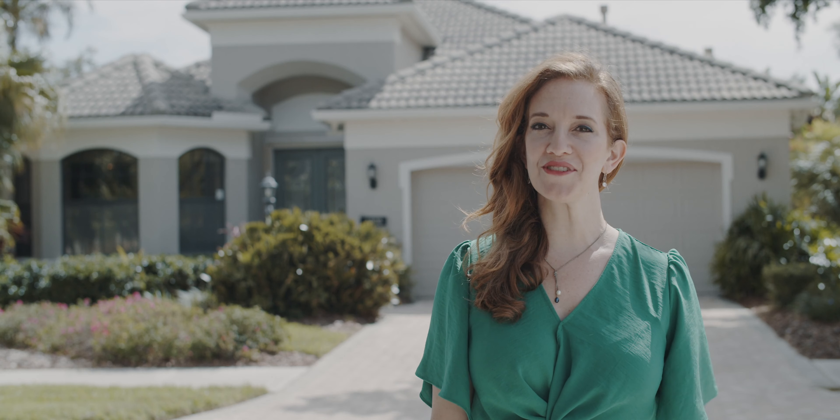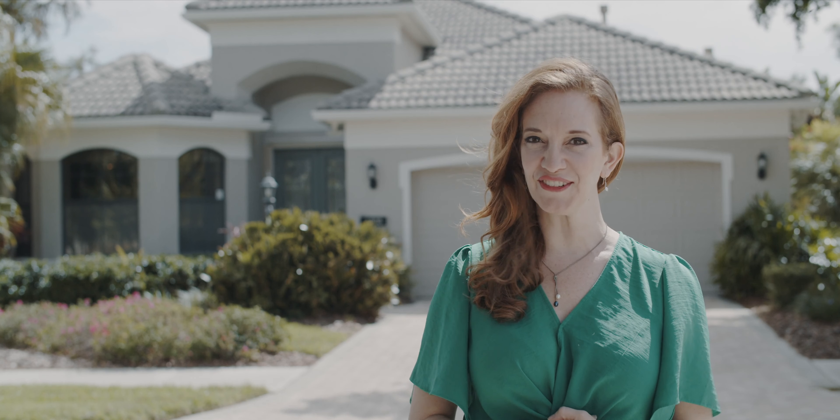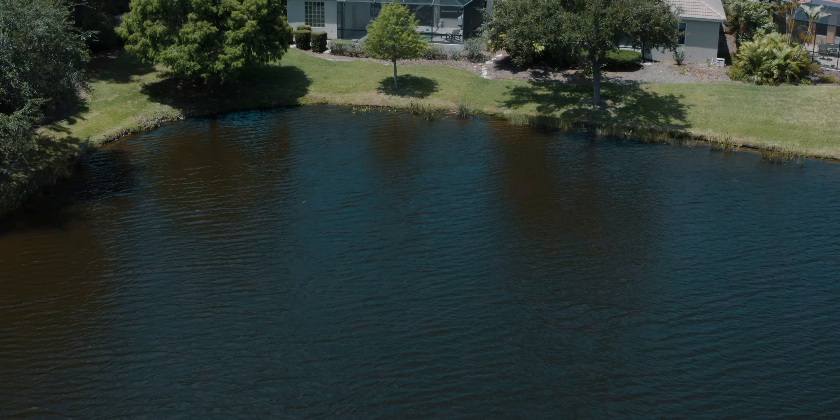Perched on one of the best properties in the neighborhood at the edge of a freshwater lake with sweeping panoramic views — delightful — this home is ideally located just off of Tamiami Trail between the cities of Sarasota and Venice. Hello, my name is Katherine Parks and welcome to another episode of Open House 24-7. This property features three bedrooms and two full baths along with an office.